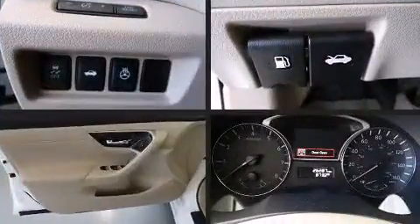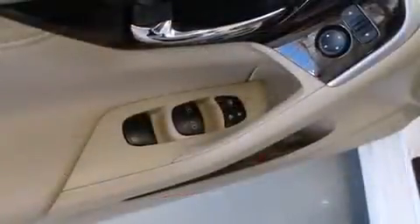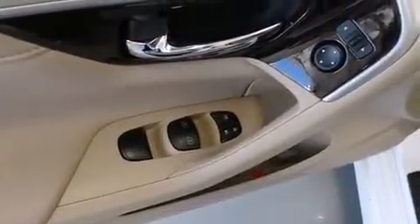Audio features include a CD player with MP3 capability, steering wheel-mounted audio controls, and four well-positioned speakers.